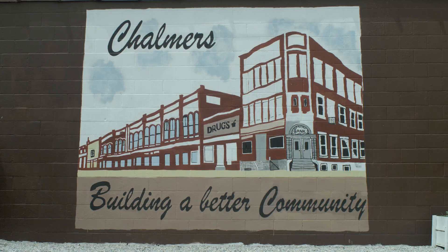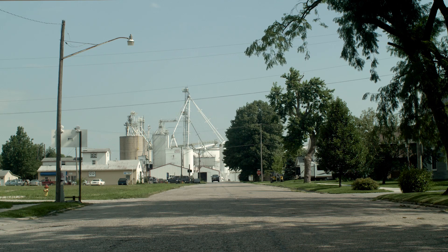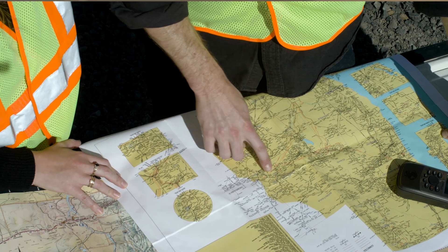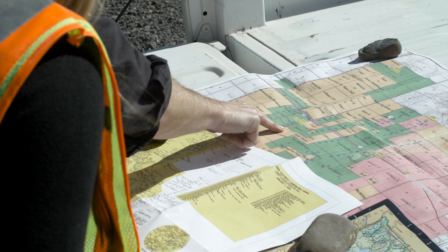EDPR prides itself on becoming part of the community and working with landowners and local authorities. It's extremely important to work with the local authorities because they are the ones who will set the rules, regulations, and guidelines by which we have to construct. So we have to involve them at the very early stages, whether that's the county road commissioners or the school districts, school boards, etc.